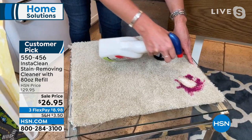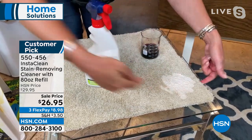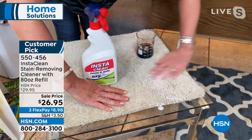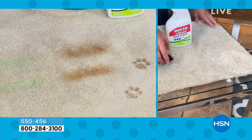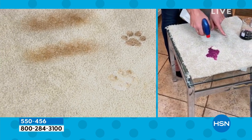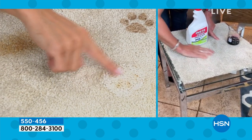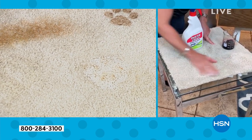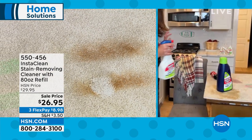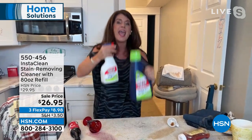Since it's summertime, we're giving you that 80-ounce refill — almost three and a half total bottles. Go ahead and spill those sangrias and margaritas! Watch this big stain going into the carpet — this could be red wine. When Insta Clean hits something, this is your oxygen stain destroyer. It mobilizes the stain and penetrates all the way down to the back of your carpet, your mattress, the stairs. Notice I'm not blotting, I'm not rinsing — that stain is going to be gone.